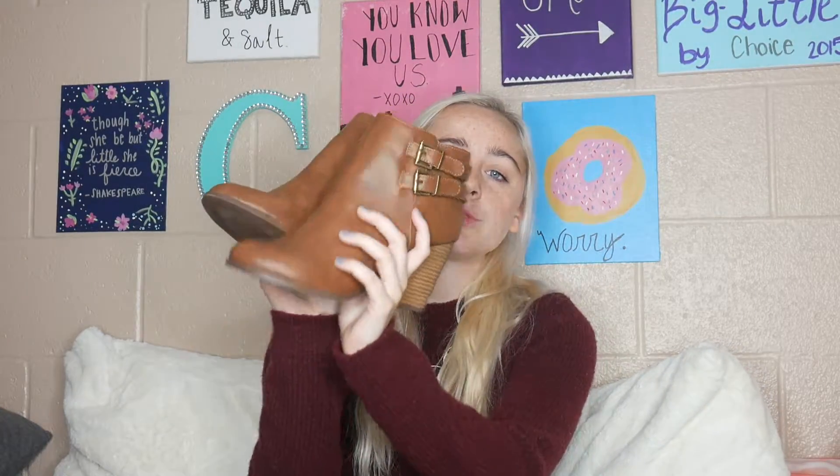So my fifth fall essential are actually these cute booties. I just got these also from Charlotte Rose, and I love boots in general, like any type of boots, but I really enjoy booties right now because I think they just look really classy with everything you wear. This would definitely have to be an essential of mine.